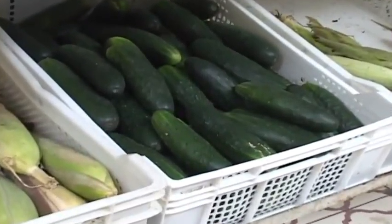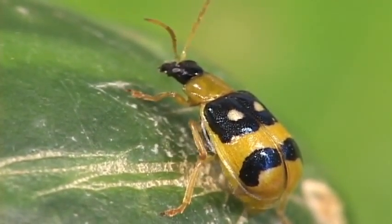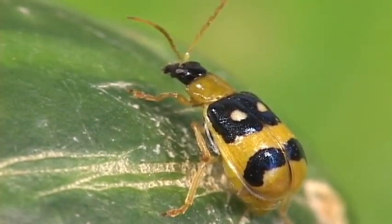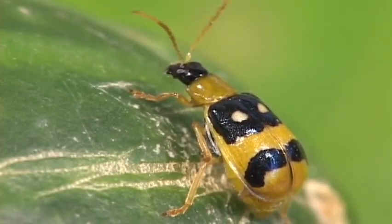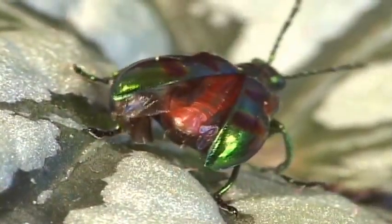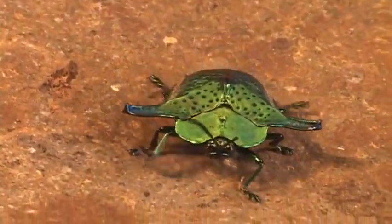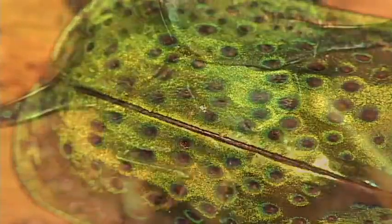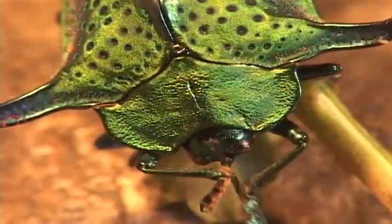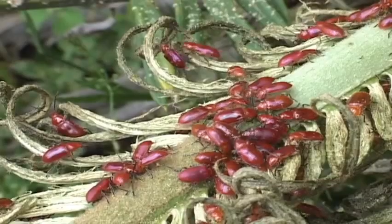Some leaf beetles have become agricultural pests, like this cucumber beetle, because they feed on foliage. Unfortunately, when farmers spray pesticides, innocent, beautiful bystanders get zapped too. It's easy to see how leaf beetles can be a problem in a garden — devouring a garden plant is a matter of hours.